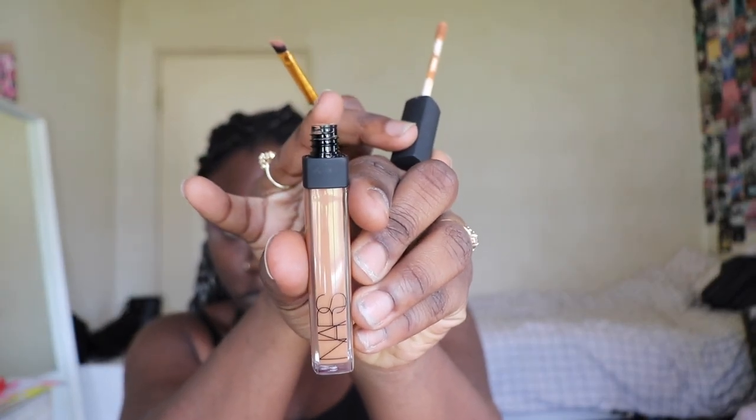And then I'm going to grab my NARS Concealer, also in the shade Amande. And I cut the crease of the lid, and then I set it once again.